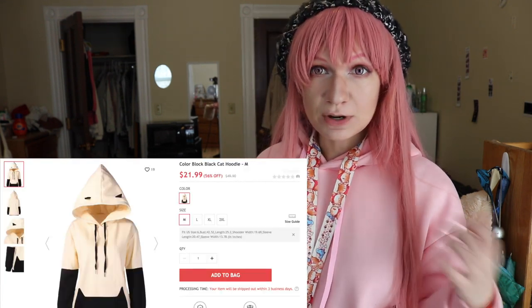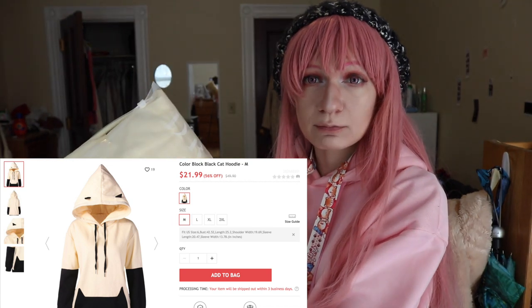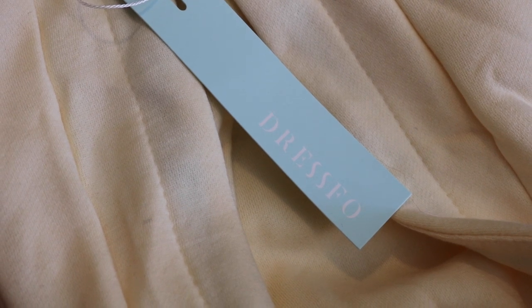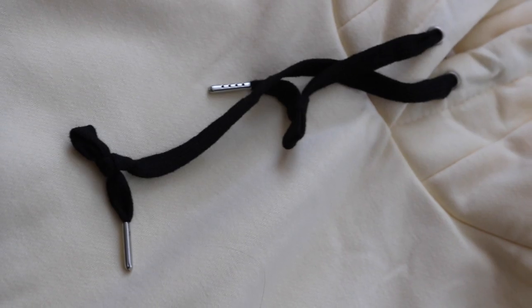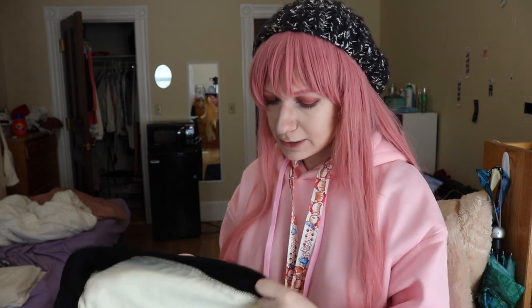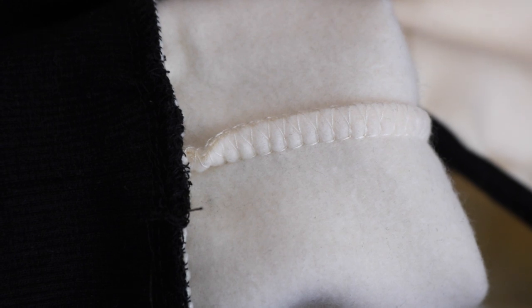The first thing I pulled out is actually the one I'm most excited for — it's a sweatshirt, a two-toned one with cream on top and black on the bottom. It's $21.99 on the website and I ordered it in a medium. The bag says 'Dressbow' on it, not Rosegal, and the tag inside also says Dressbow — which is a bit strange. It looks kind of small, but the hood is lined, the aglets are metal, the inside is really soft, there's black ribbing, and the pockets look like little cats. The stitching is really nice and everything is serged.